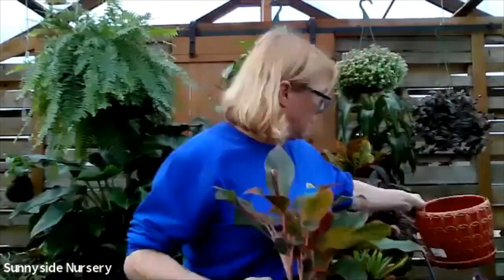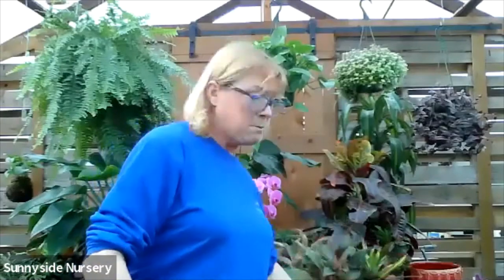If you go too big, you're creating a lot of extra moist soil and you don't want to do that, especially for those that require a drier situation. So you kind of go the next size up in pot. Don't start from this size and jump to a much larger size.